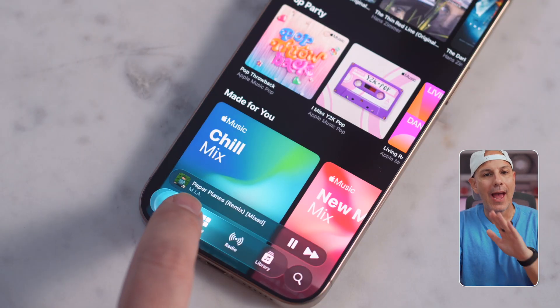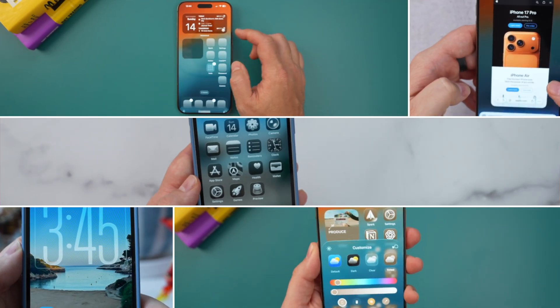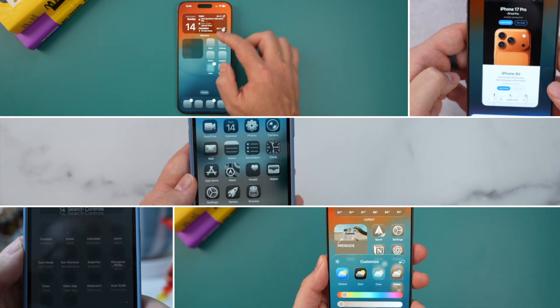iOS 26 is finally here and while Apple added a ton of great features, there are only a few that really deserve your attention on the first day. These are my top five practical features that you can set up right away during the course of this video so you can get the most out of your iPhone immediately. Let's get started.